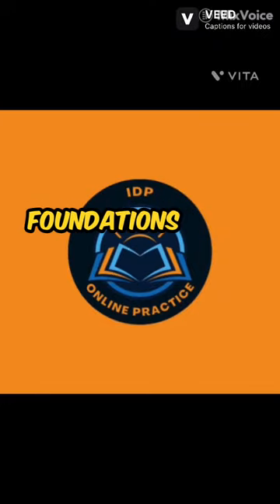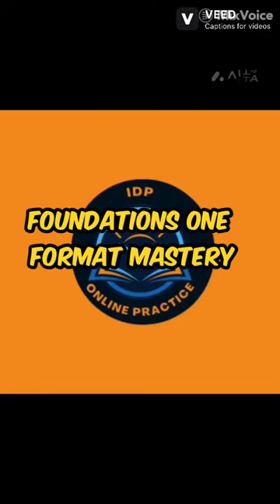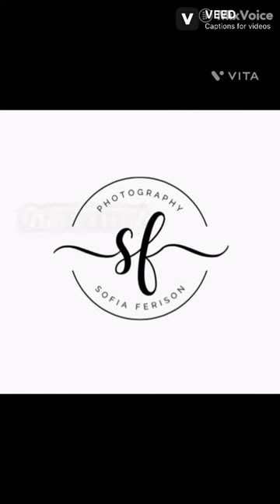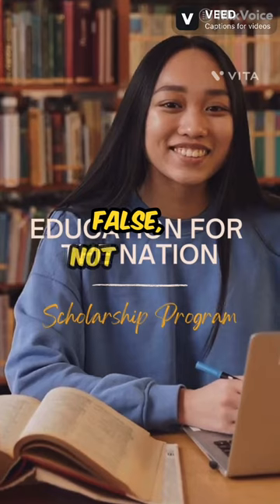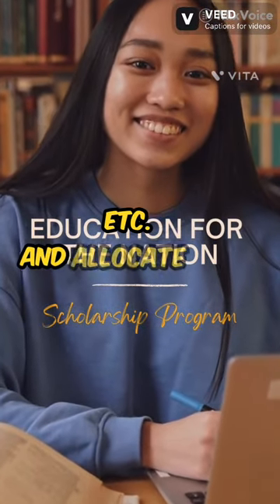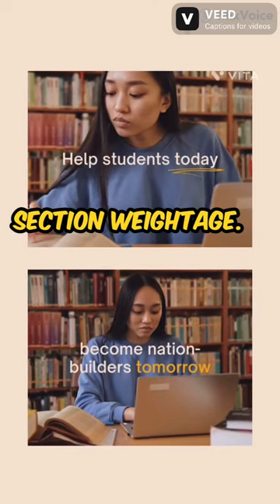Pre-test foundations. 1. Format mastery: immerse yourself in the official IELTS test format. Comprehend the different question types — true/false/not-given, matching headings, multiple-choice, etc. — and allocate time effectively according to the section weightage.